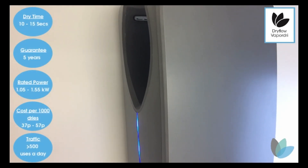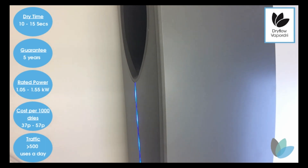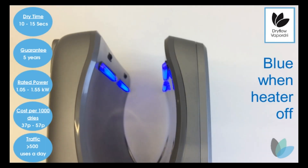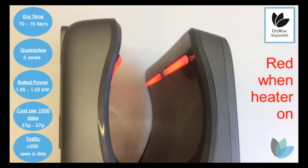This has a solid ABS construction, available in graphite finish with an attractive modern blue LED lighting down the side of the unit. The air outlets light up when the hand dryer is in use, giving a modern look.